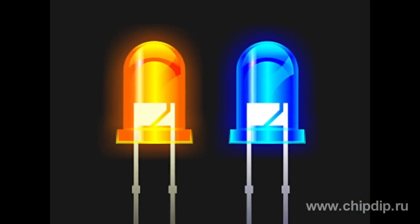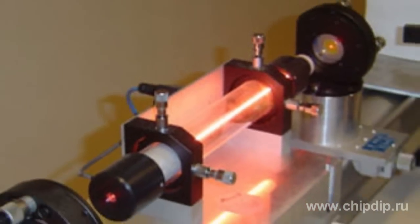It is widely used in the production of LEDs, diode lasers, and microwave transistors.